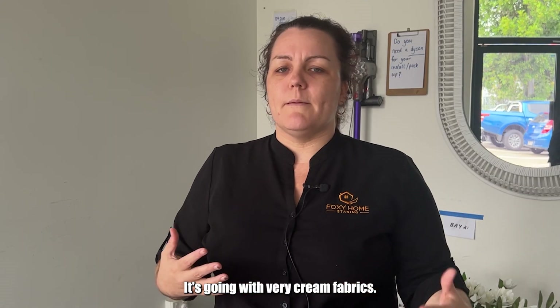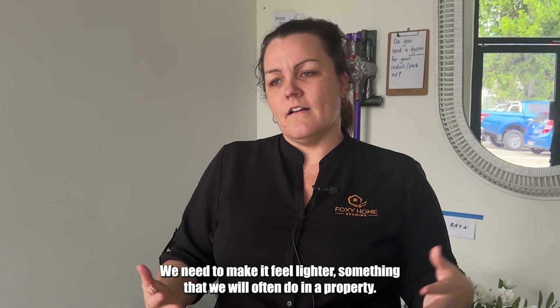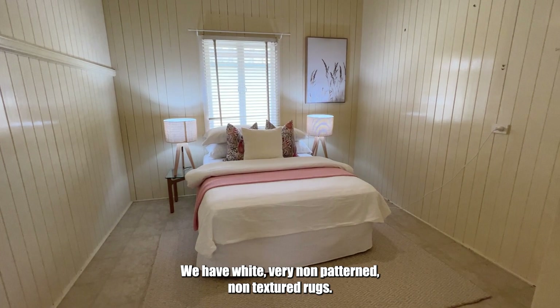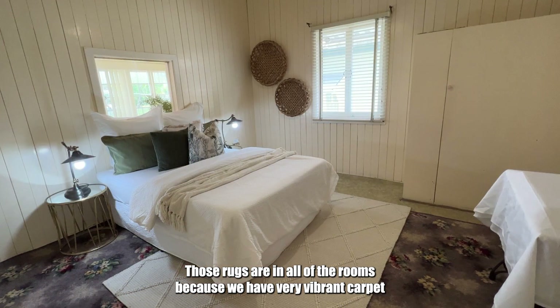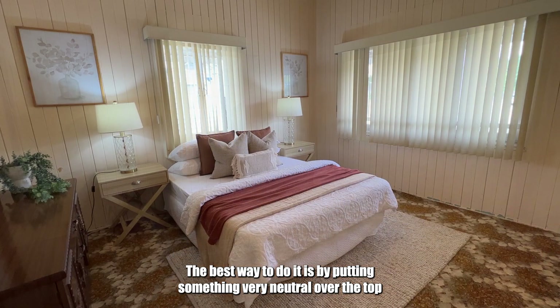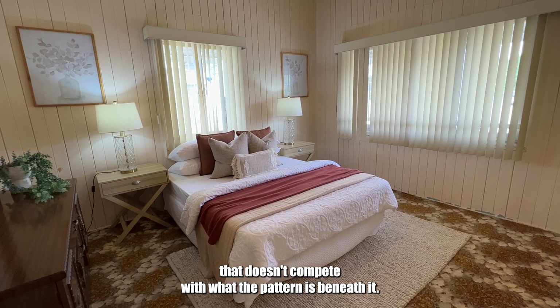We've gone with very cream fabrics because the house itself is very dark and we need to make it feel lighter — something we often do in a property. So we've gone with cream sofas and very non-patterned, non-textured white rugs. Those rugs are in all of the rooms because we have very vibrant carpet that we're not necessarily trying to cover up, but we are definitely trying to distract from. The best way to do it is by putting something very neutral over the top that doesn't compete with the pattern beneath it.